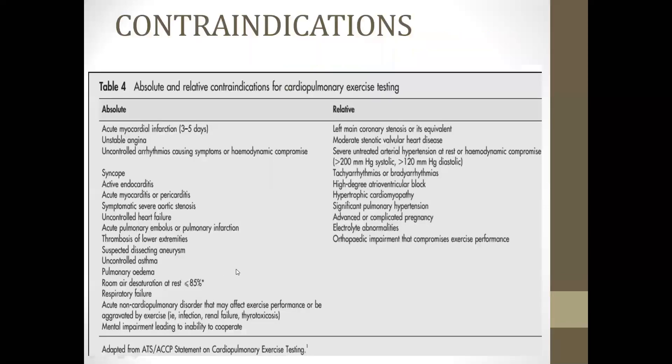Contraindications for CPET include absolute contraindications: acute MI, unstable angina, hemodynamic compromise, syncope, endocarditis, acute myocarditis or pericarditis, symptomatic severe valvular disease, and heart failure. Relative contraindications include main coronary artery stenosis, stenotic valvular heart disease with moderate risk, severe untreated arterial hypertension, tachyarrhythmias or bradycardias, high-degree cardiac blocks, and hypertrophic cardiomyopathy.